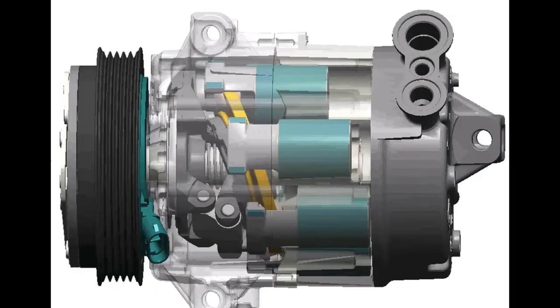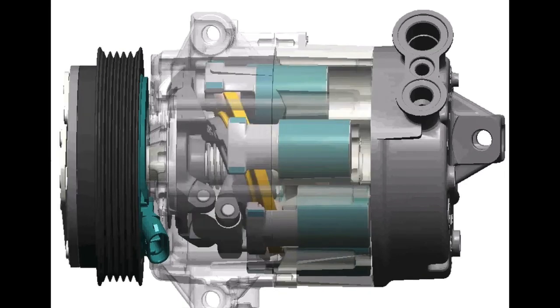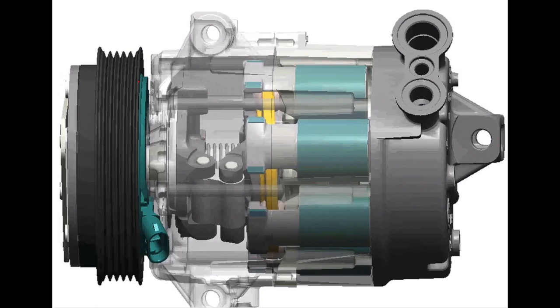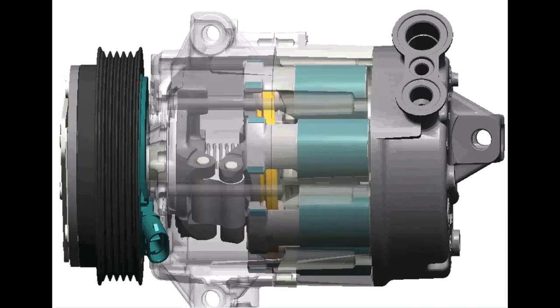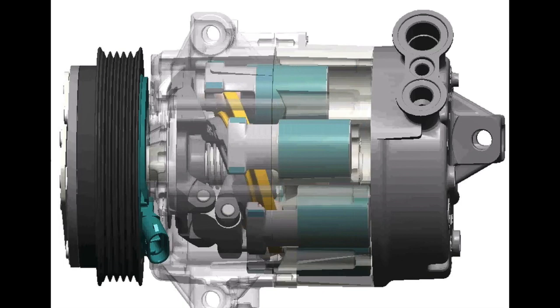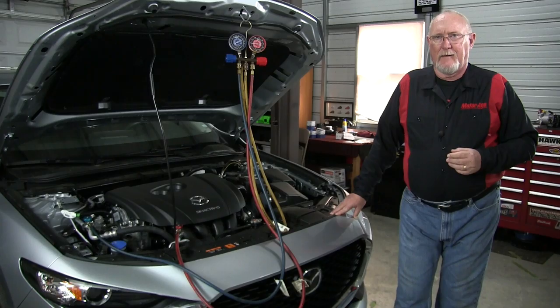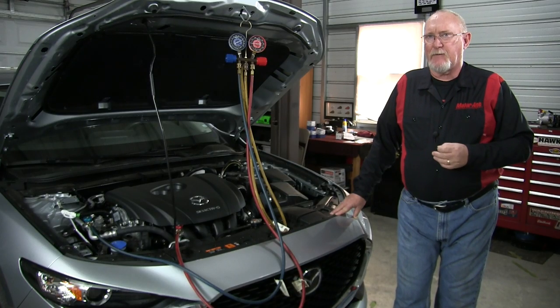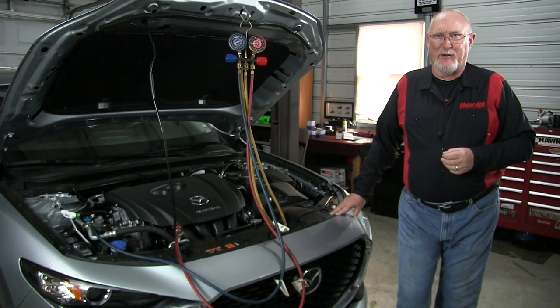Back in the late 90s, the OEMs introduced the variable displacement compressor. This new design uses an adjustable swash plate, allowing for the displacement of the compressor to be constantly regulated in response to changing demands on the AC system. While there are several different manufacturers of variable displacement compressors, the designs are very similar.